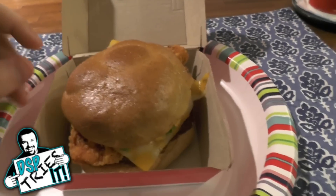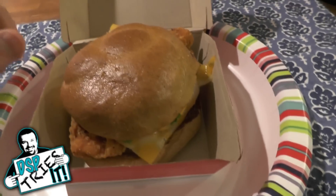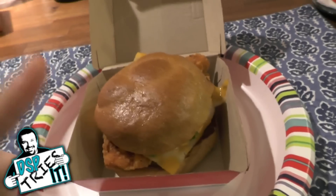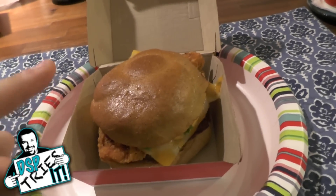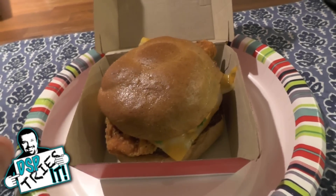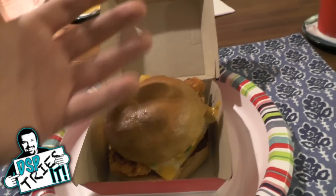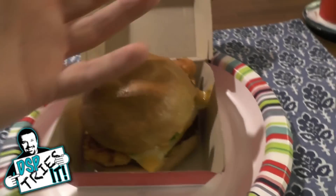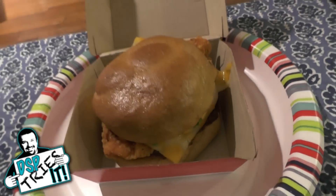I am not a person who typically would get a spicy sandwich, but for the sake of DSP Tries It. I do like Wendy's regular spicy chicken sandwich — I think it's a good spice to the meat. I'm curious to see how all these additional ingredients are going to be. First thing: it is very aromatic. I'm smelling a lot of pepper coming off of this thing. It's not like my nostrils are singed or anything, but I can definitely smell it. That's a good starting sign at least.